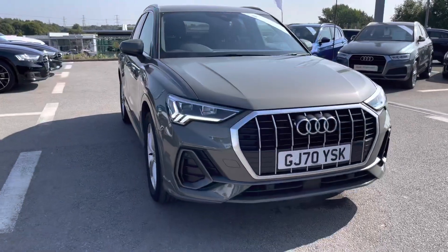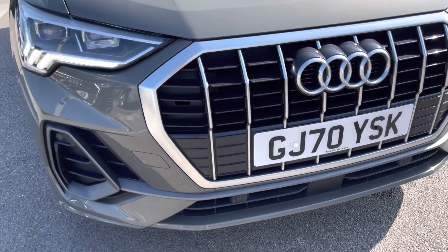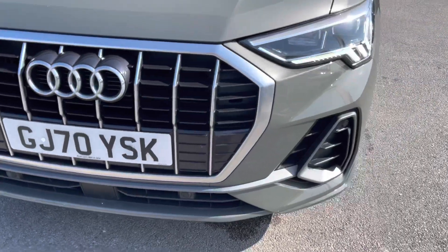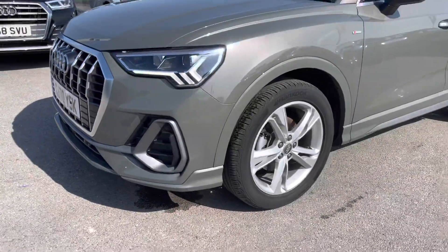Starting at the front of the car, we have got the LED headlights ensuring maximum visibility with the LED daytime running lights also. With a beautiful grille which really contrasts well with the Kronos Grey metallic paint colour.